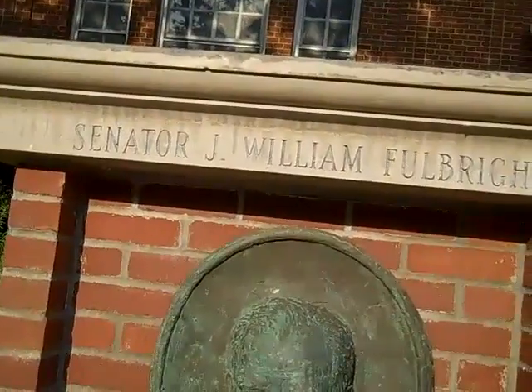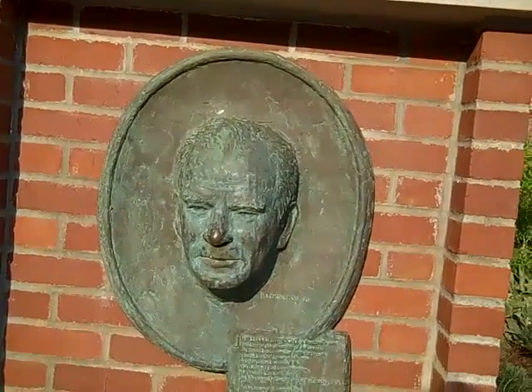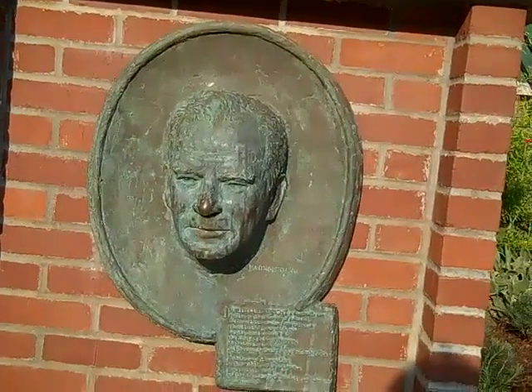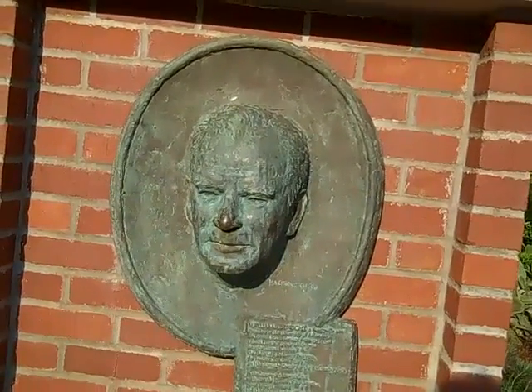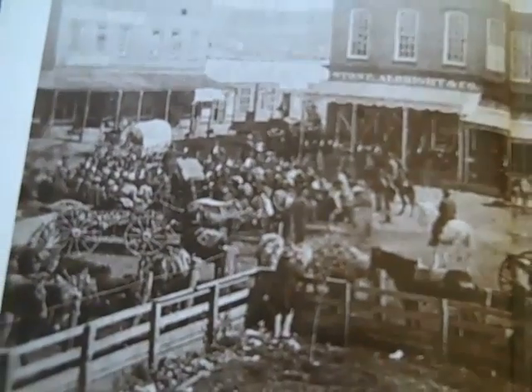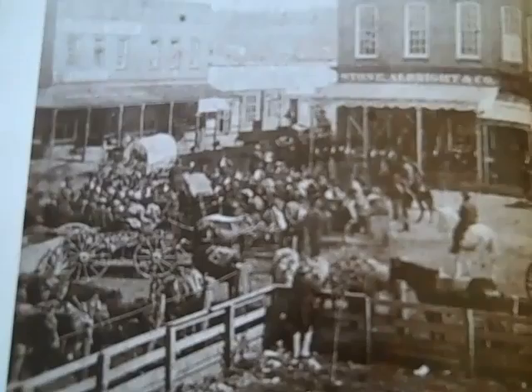This is a little memorial here of Senator Fulbright — a bust of him. He's from Fayetteville. Died a few years back, about 15 years back probably. And this is the northeast corner of the square in 1878.